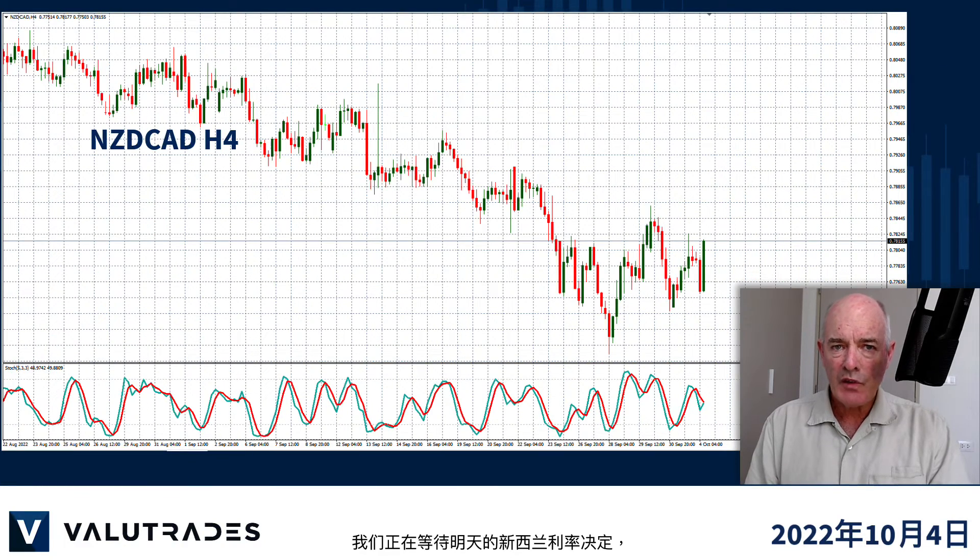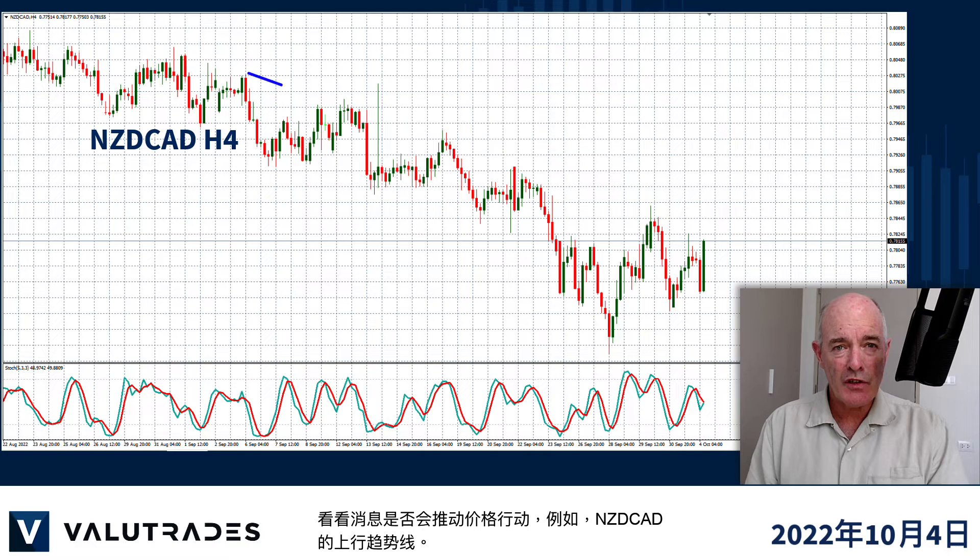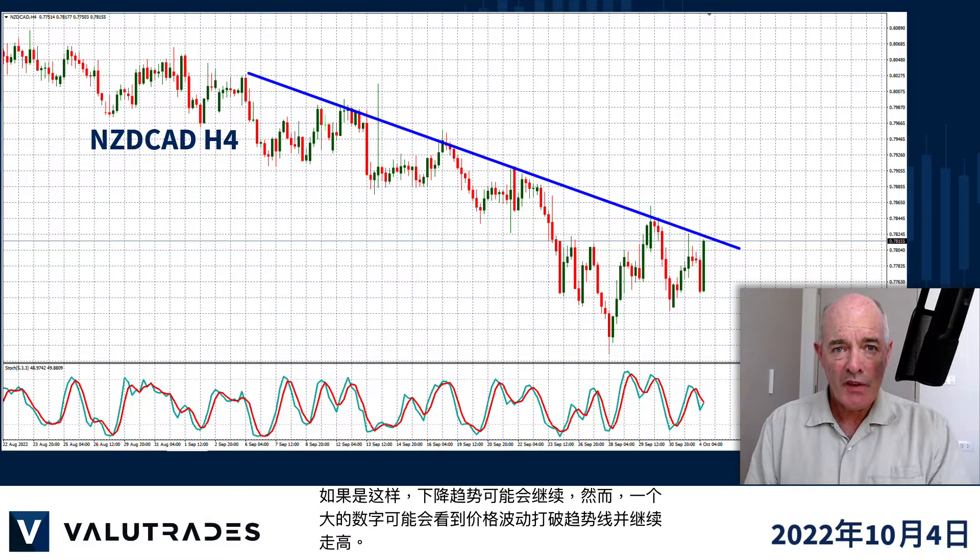We are waiting for tomorrow's New Zealand interest rate decision to see if the news drives price action to the upper trend line on KiwiCAD for example. If so the downtrend could continue, however a big number could see price action break the trend line and continue higher.